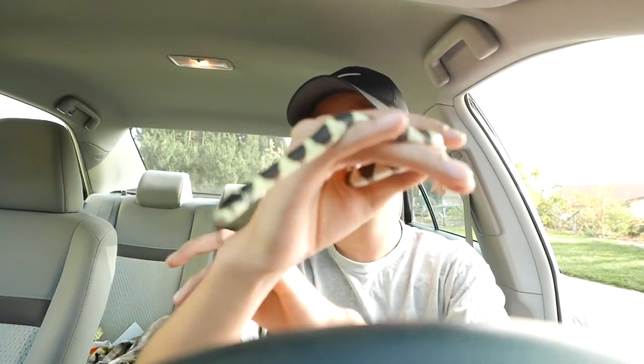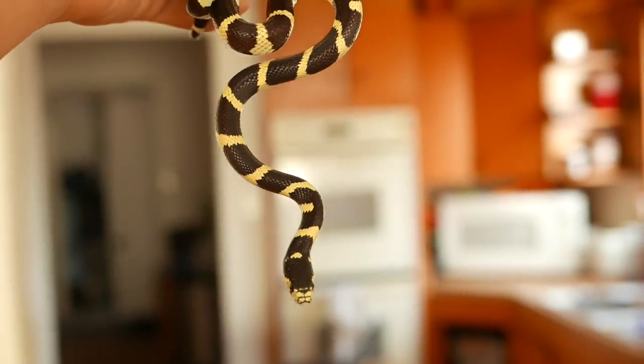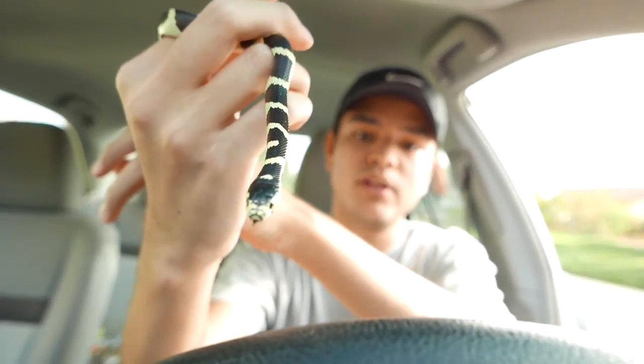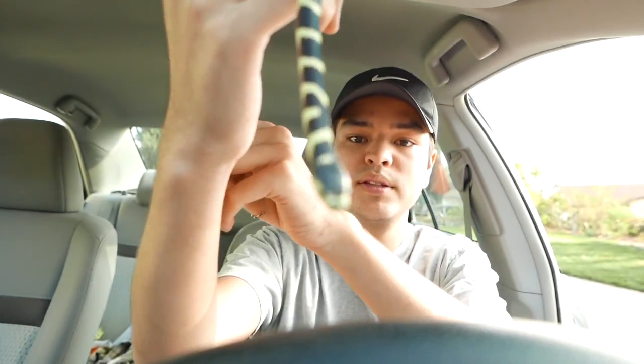The other day my dad told me to come outside — he saw something — so I went out there and this is what I saw. In the past around my house I've found ring neck snakes, garter snakes, stuff like that, Southern Pacific rattlesnakes, but never a California Kingsnake. So this is a pretty rare find for me, and I'm pretty excited about this little guy.